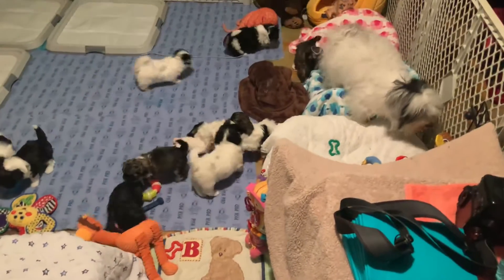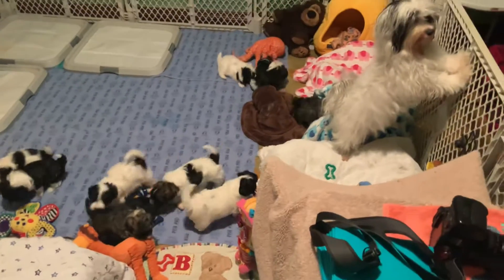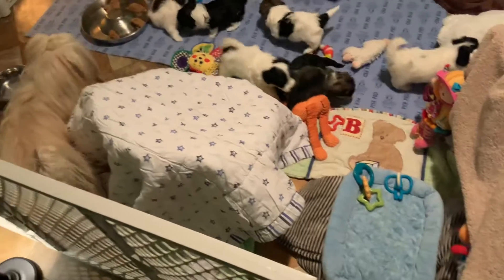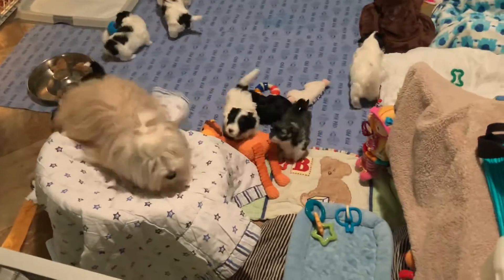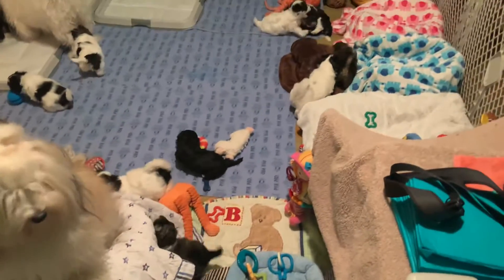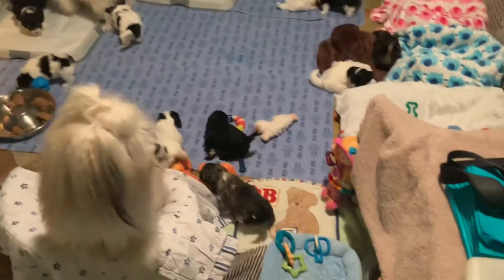They've got food. They're playing around like crazy. It's a safe place. They've got water. This is a chair — when they get older they'll climb up on it.